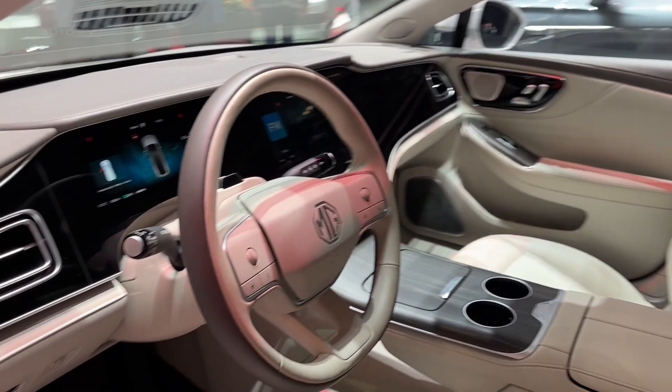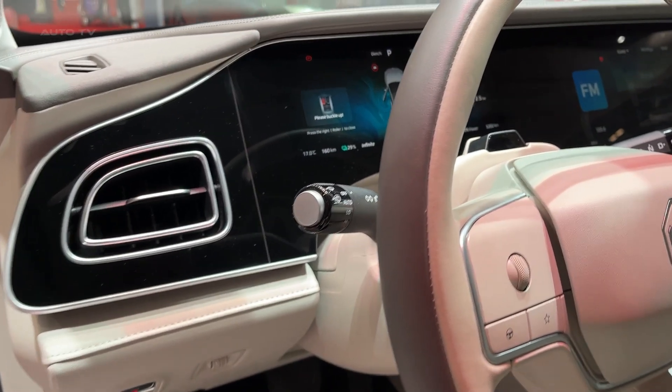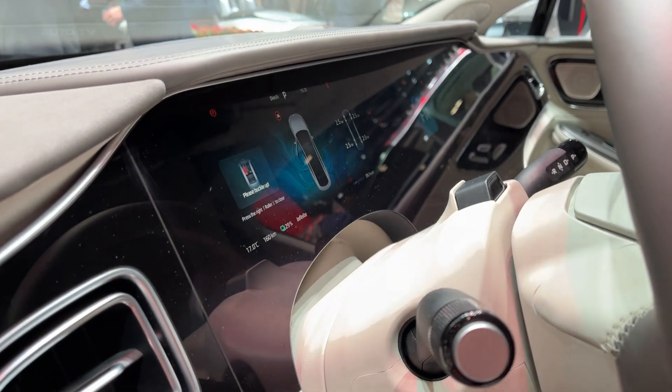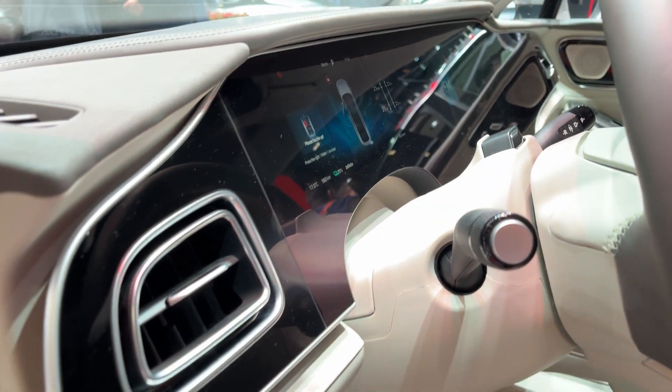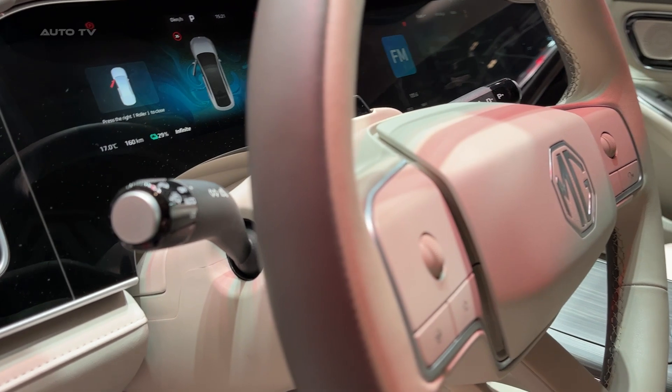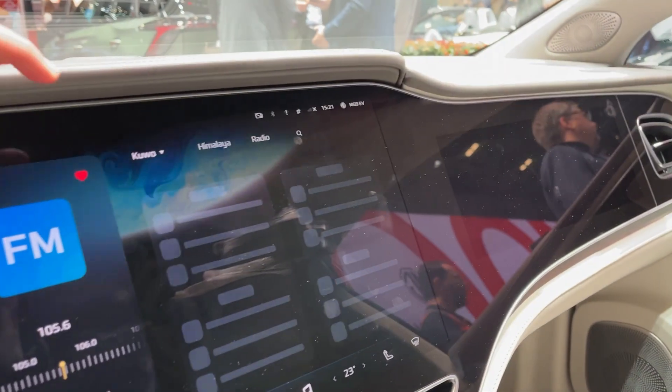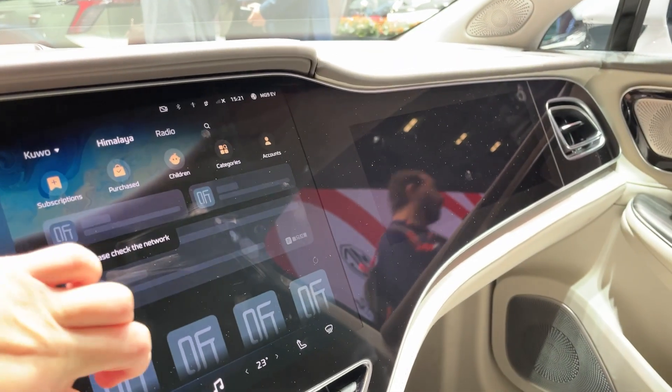What's truly impressive is how this power delivery feels so refined. There's no drama, no wheel spin — just immediate, relentless acceleration that builds and builds until you're doing speeds that would make your driving instructor very unhappy. The all-wheel drive system ensures that all this power reaches the road efficiently, giving you confidence in any weather condition.